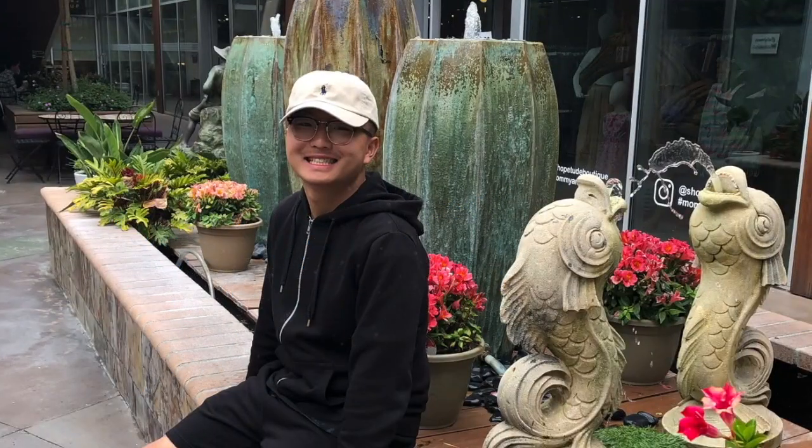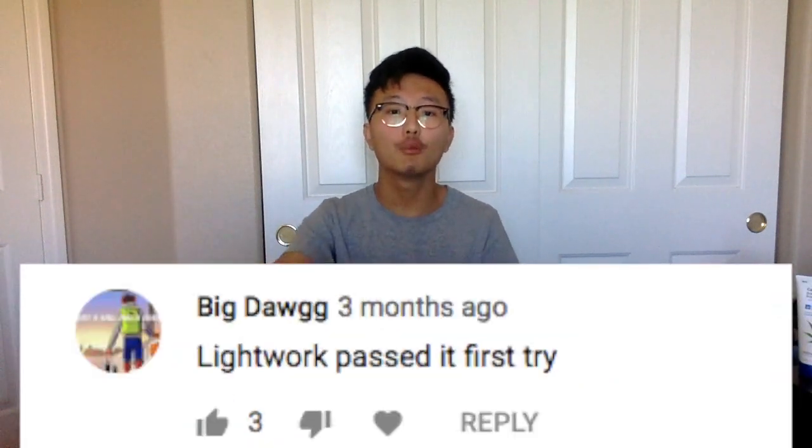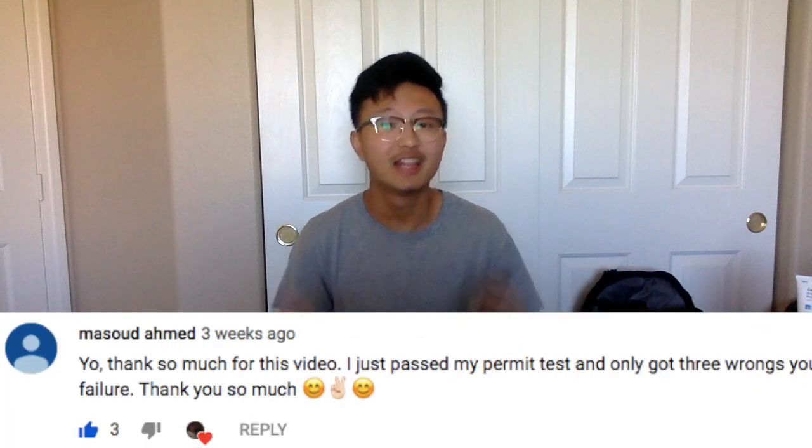Hey, what's up everybody, welcome back to another video. Today I'm going to be teaching you all how to pass your driver's test on the first try. About a year ago I made a how-to-pass-your-permit video and got over a hundred comments saying it helped people pass. Now I've got my driver's license — I passed at the end of May, so about two months ago — and yes, I passed on the first try.